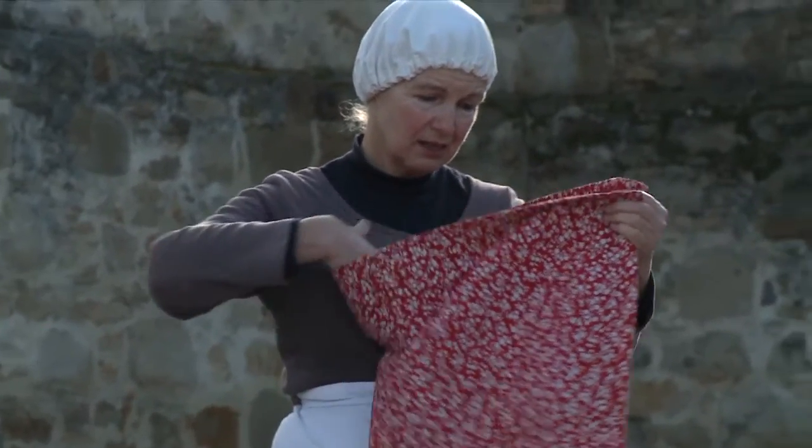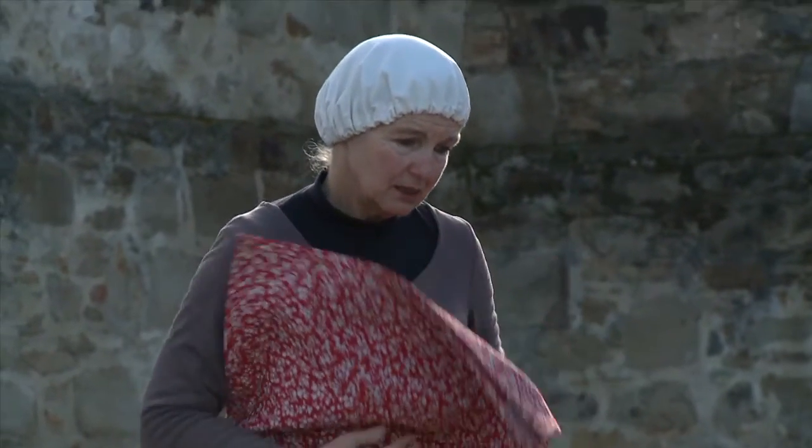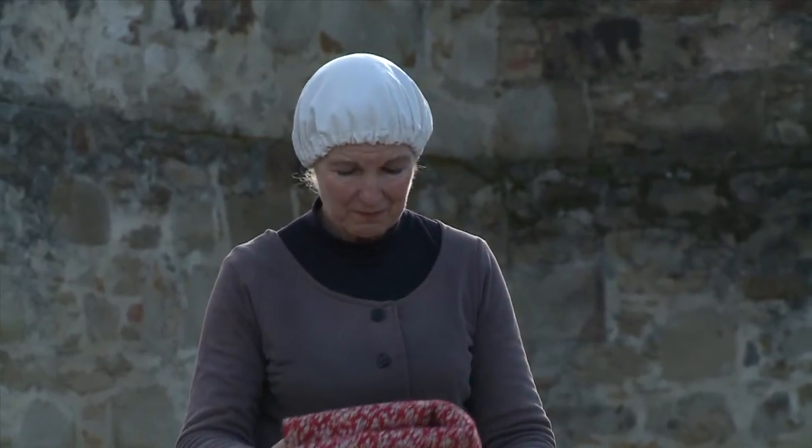It took a lot of research to come up with the right story, with all the elements that we needed. But once we found that the Raja quilt, which is featured in Louise's Walk, still exists and is housed in the National Gallery in Canberra, we decided to hang our story on one of the women that came on that voyage in 1841 on the ship the Raja, which is where the Raja quilt was made.